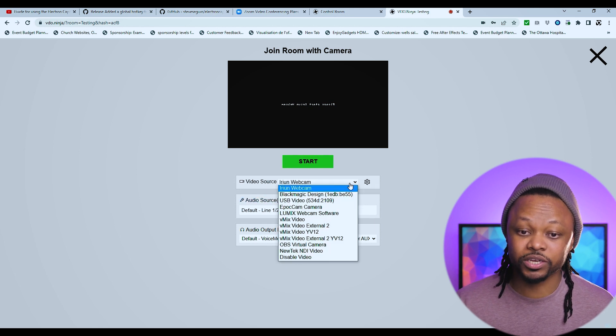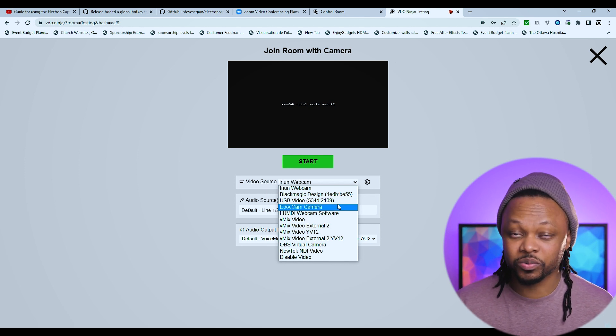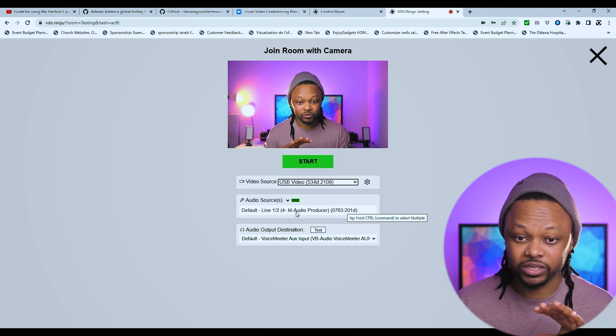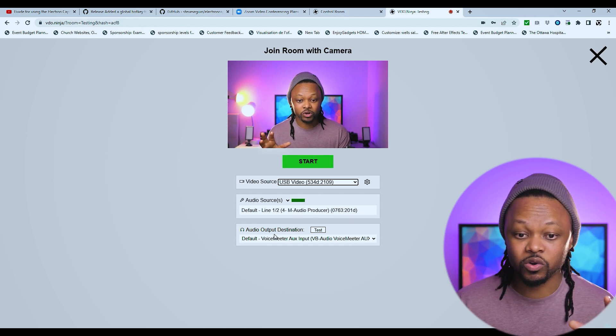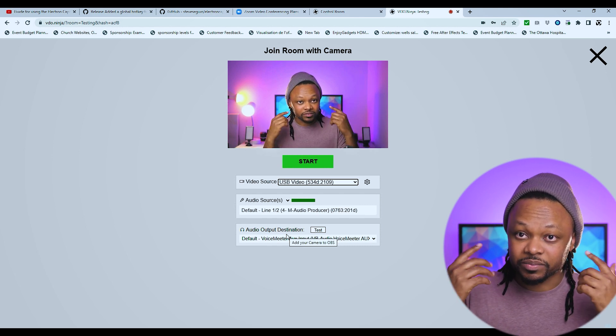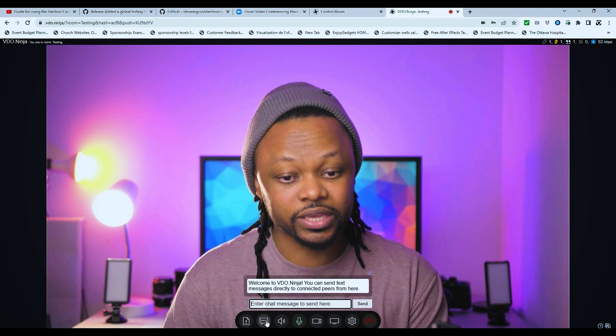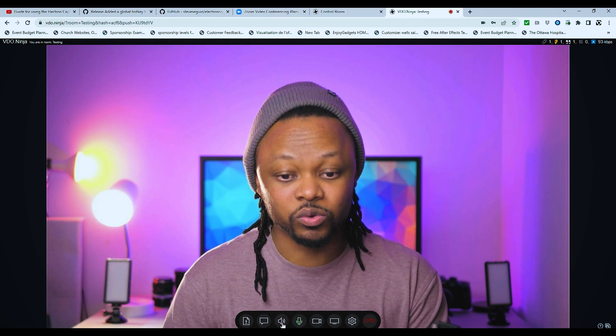As you can see, the guest has multiple options. First, choose your video source — select your webcam if you have one connected. I'm going to choose one of my video sources, which is a capture card connected to my system, and I'll choose my audio source, which is my USB microphone. For audio output destination, I always encourage guests to use headphones to avoid echo. Once they're ready, they hit 'Start'.